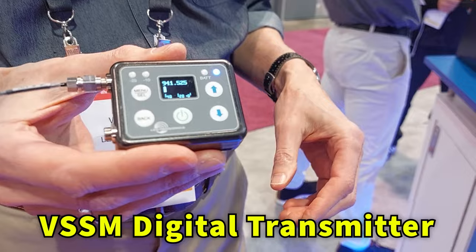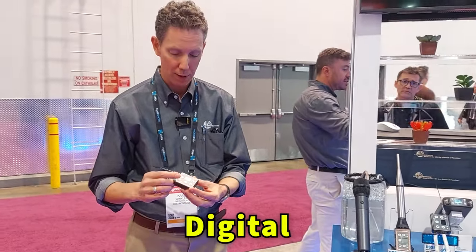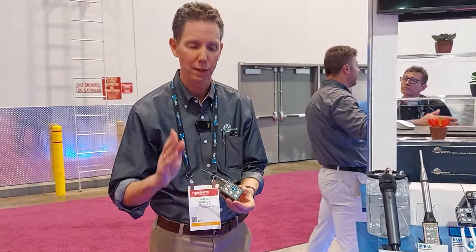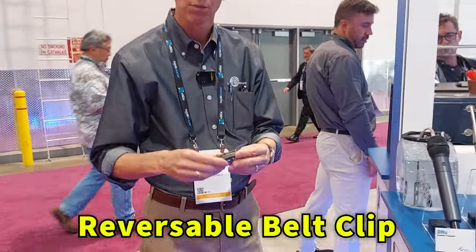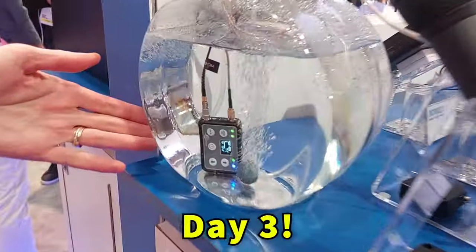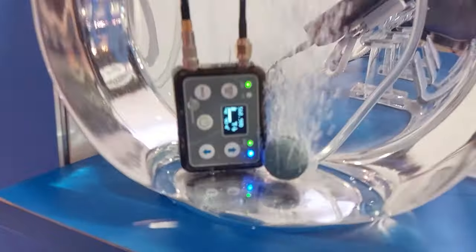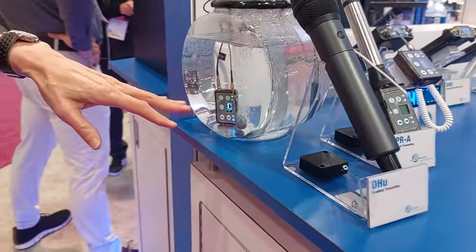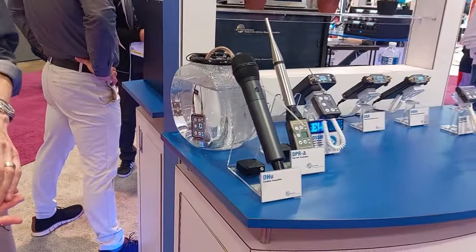Hi, Carl Winkler here at the Electrosonics booth at NAB 2024. We're introducing the new DSSM digital transmitter with several unique features. It has dock charging capability and supports digital transmission modes including D2 full-fidelity mode and HDM — a very narrow carrier allowing very tight stacking. It has a small form factor, all-metal housing, reversible belt clip. Most importantly, it's IP57 rated for dust and moisture. This is day three of the unit being submerged in water and we're actually transmitting live with an antenna extender and a DPA HD heavy-duty mic. IP57 means it can be submerged for up to 30 minutes under a meter of water.